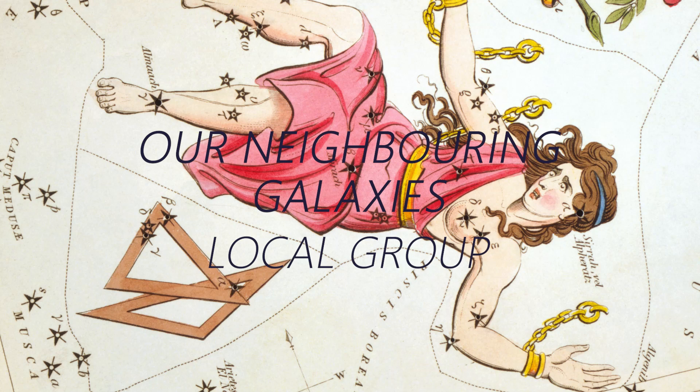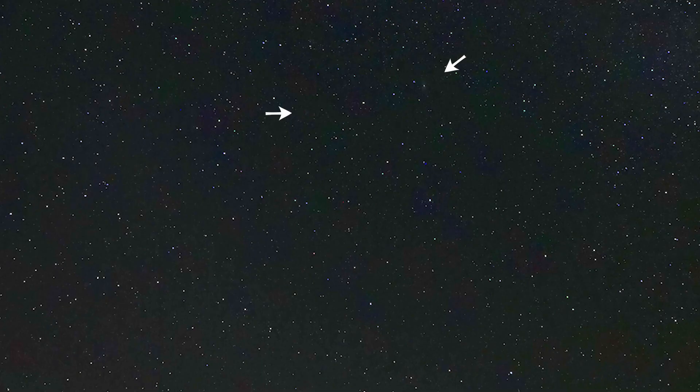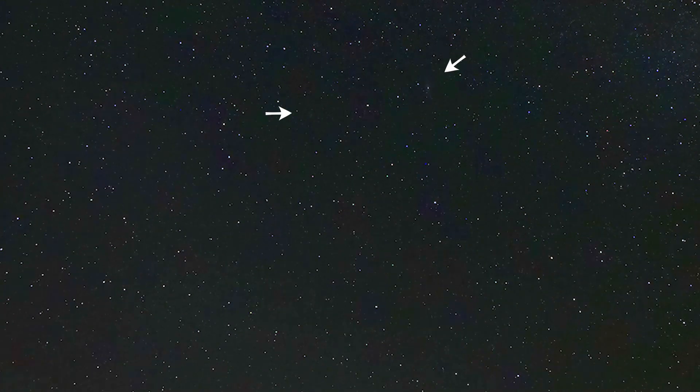The Andromeda galaxy is the largest member of the local group of galaxies including our own Milky Way, and M33 the Triangulum galaxy makes up the three large members of that local group. When you're observing the Andromeda galaxy, if you go the opposite side of Mirach you can see M33 with a pair of binoculars and you're looking within the local group in that observation. In real terms that 14 degrees of night sky is about 750,000 light-years between M33 and M31, and the Milky Way is about 2.5 million light-years away from those — you can picture that large isosceles triangle within the local group.